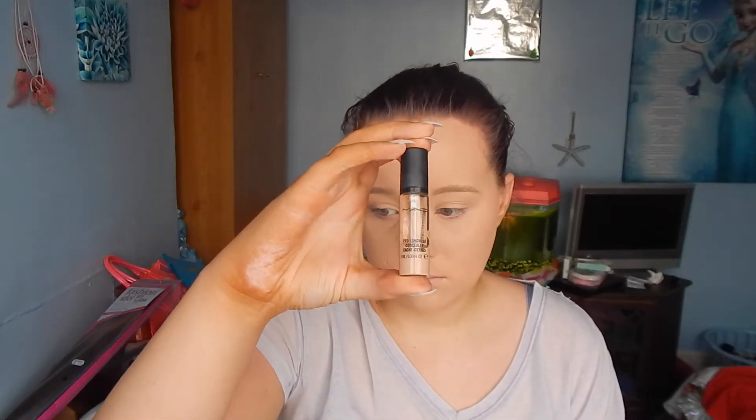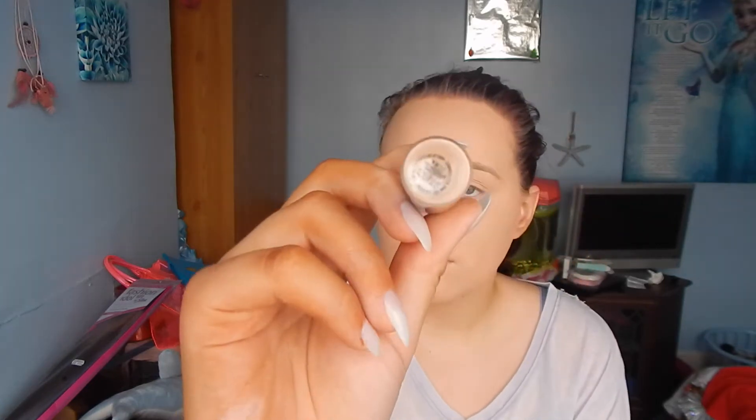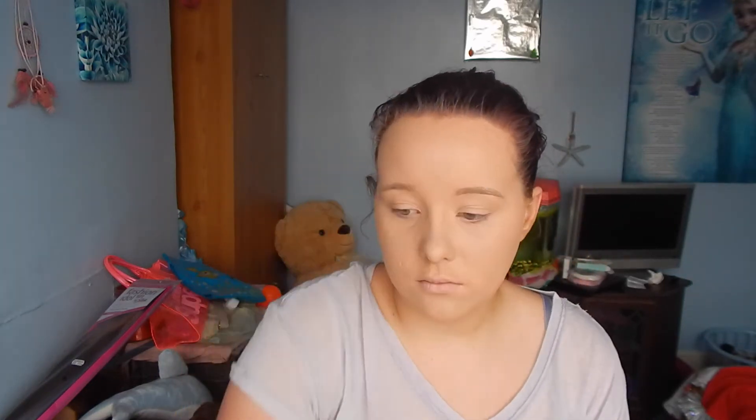I'm going to take my MAC Pro Longwear Concealer in number NW20. This is one of my favourite concealers — I don't think I would ever go back to any other concealer. It gives me a really nice highlighting shade. Because it's also good at highlighting, I like to get an extra bit around my T-zone area.